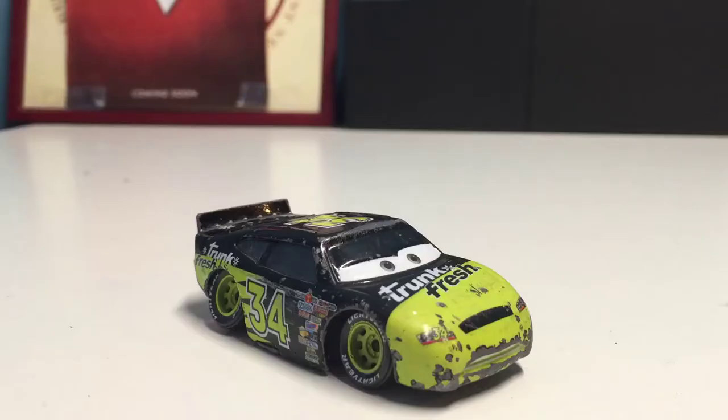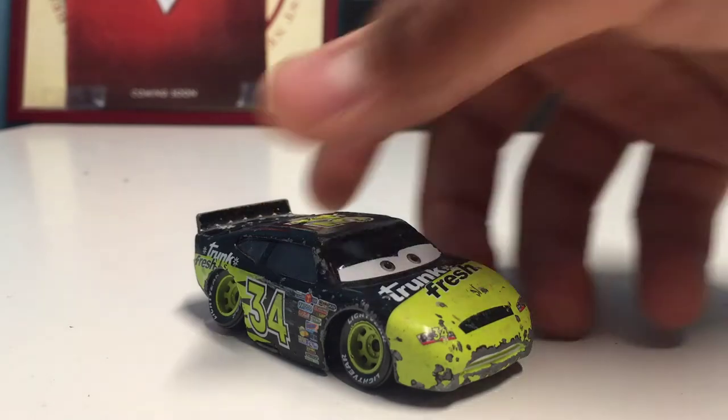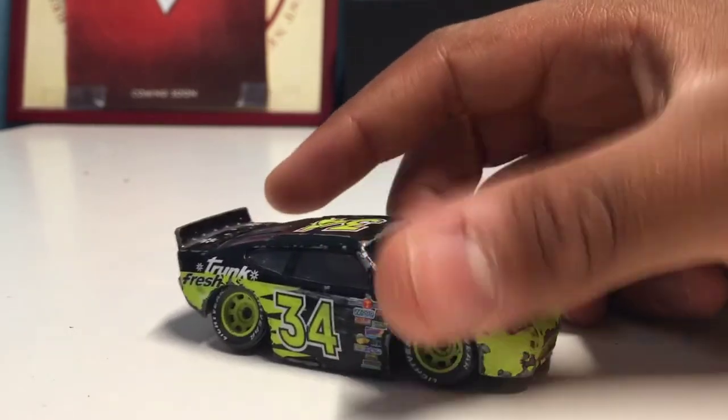Hey, what's up guys, welcome back to another review. Today we're going to be doing a suggestion video by Alex Bartolo — thank you very much for suggesting this. He suggested Dirksen D'Agostino, which is the Trunk Fresh racer from the 2006 season in Cars 1. We haven't had a stock car racer for Trunk Fresh in Cars 3 yet, but there was one seen in Cars 3 when Lightning was at the Los Angeles 500, so I'm looking forward to those two releases.